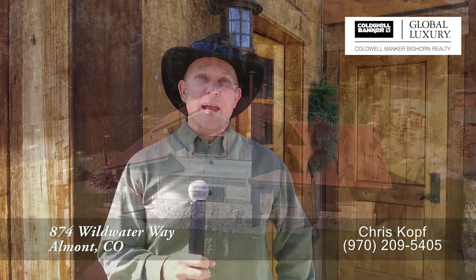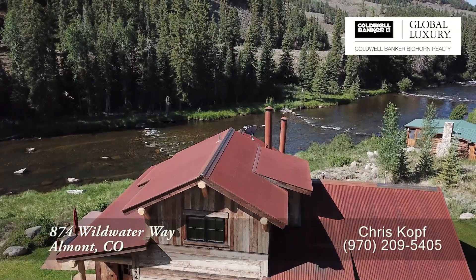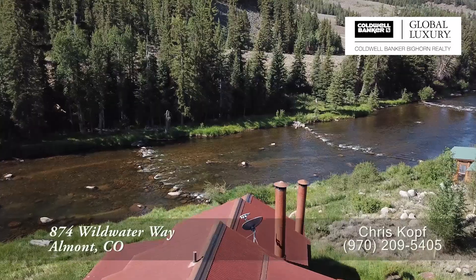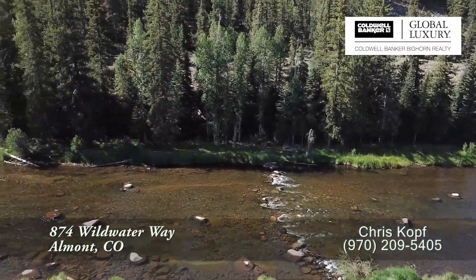Welcome to 874 Wild Water Way. We're in Wilder on the Taylor, and this home is located right on the banks of the Taylor River. Unbelievable two miles of fishing on the Taylor River. We're just a short drive to historical downtown Crested Butte, but it feels like we're miles away.